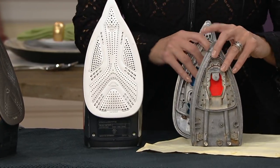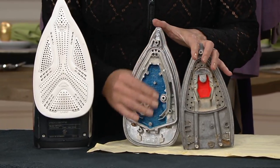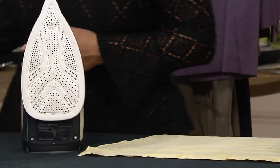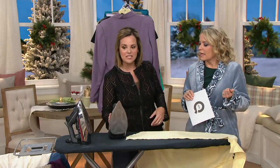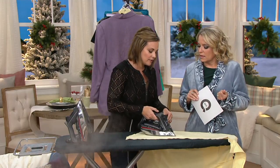You see the Rowenta here with the 400 holes, but here is our steam chamber. Along with 1,775 watts — the most you can get is 1,800 — gives you this burst of steam, and the burst of steam is the secret to knocking out the wrinkles in one pass.